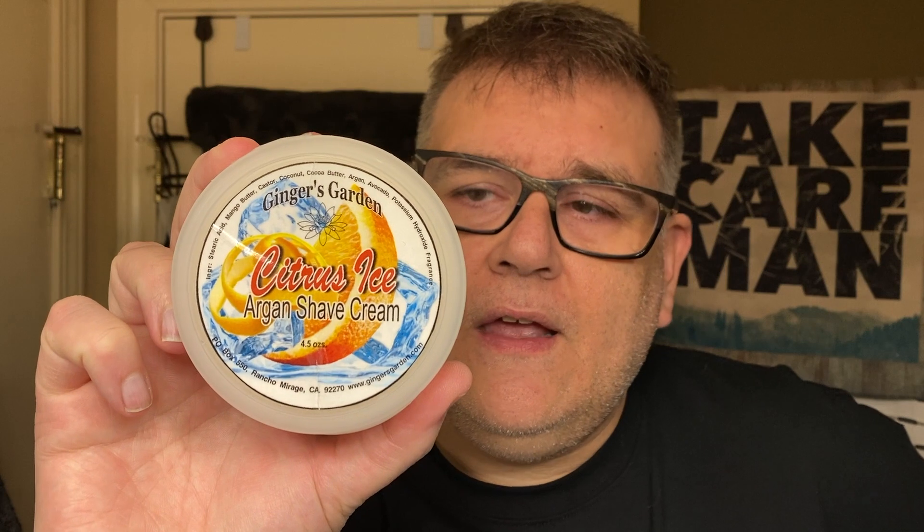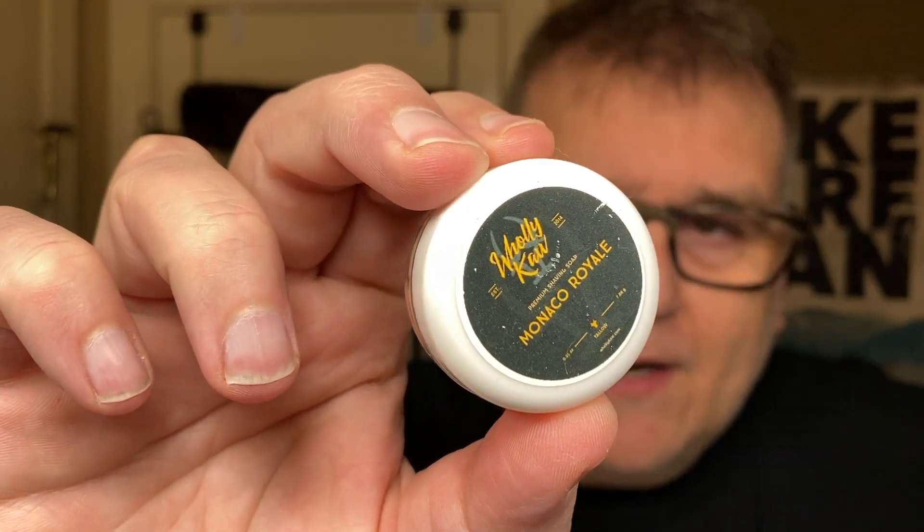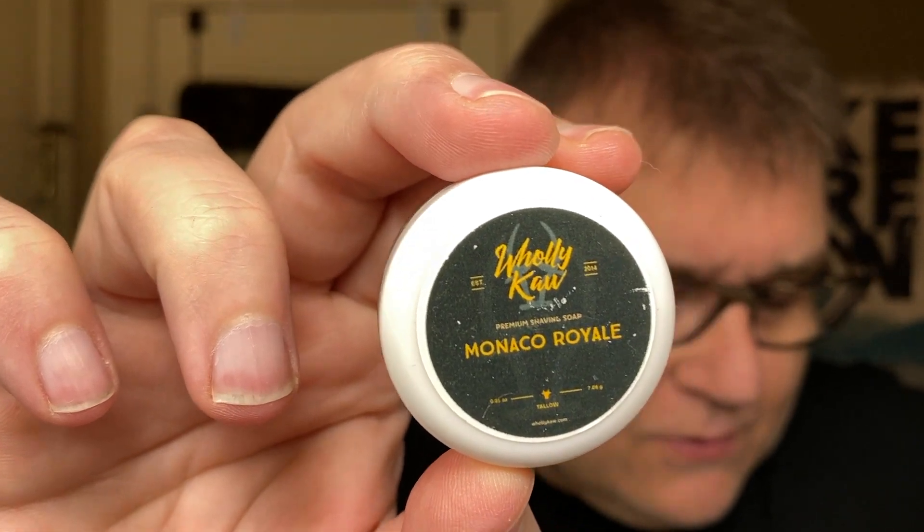After that video, we're going to move on to an artisan who sent me one of their soaps to try — that is Ginger Gardens Citrus Ice. Irena sent this to me along with a splash. Then I'm going to move back to Holy Cow with Monaco Royale, a sample. After that we'll move on to Hendrix Classics and Company and look at their system of scenting their unscented soaps.